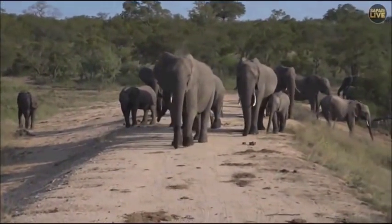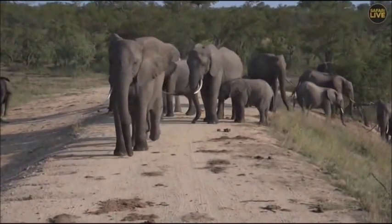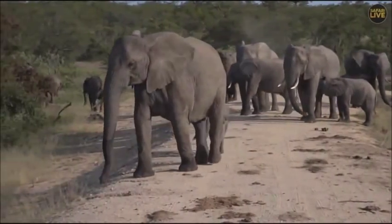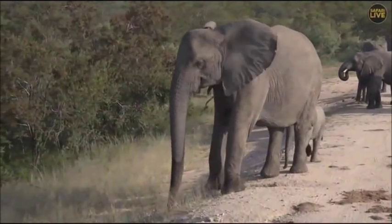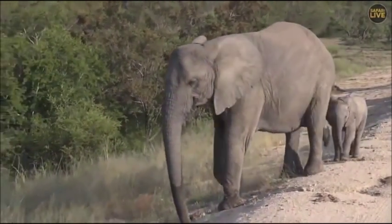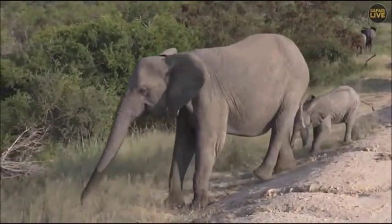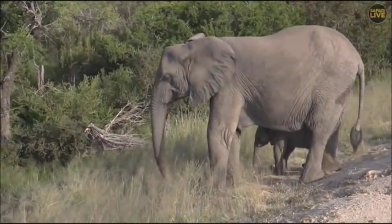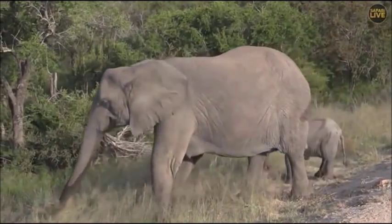It looks like we might get another elephant walk-by very close to us as part of the herd has decided to come back this way. There's a female coming towards us with a very small baby. As I always say, it's very important when you are this close to elephants — everyone thinks you need to drive away, but the most important thing is to just keep still.